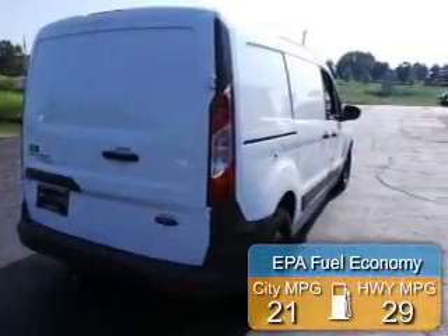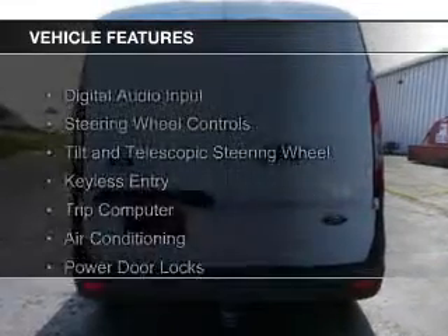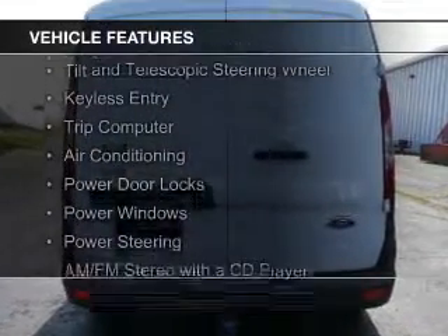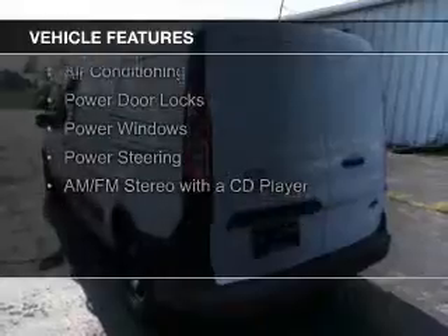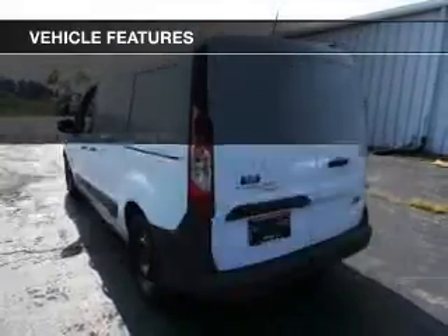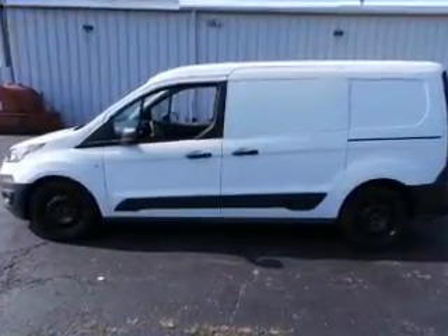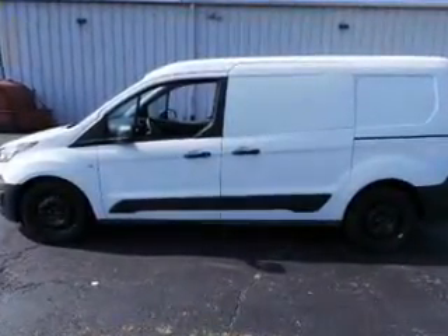Great fuel efficiency saves you money by requiring fewer trips to the gas station. The features include digital audio input, steering wheel controls, a tilt and telescopic steering wheel, keyless entry, a trip computer, air conditioning, power door locks, power windows, power steering, and an AM-FM stereo with a CD player.